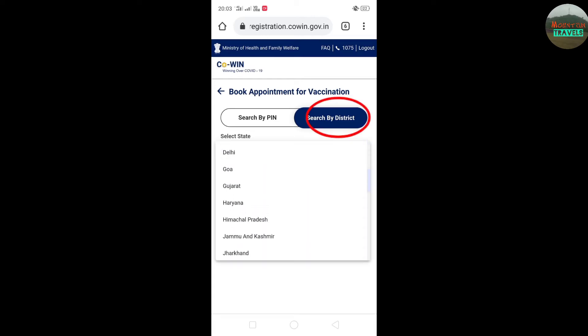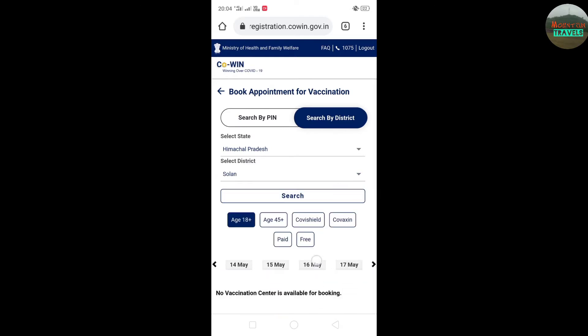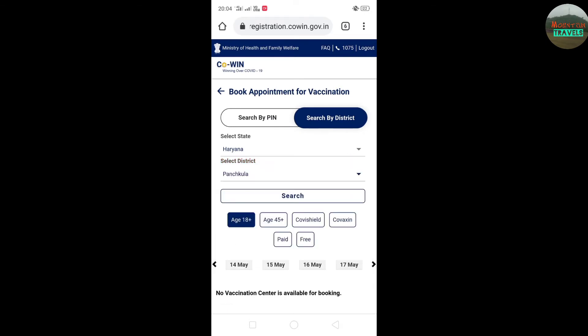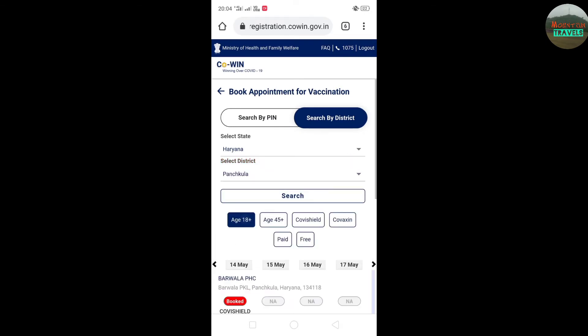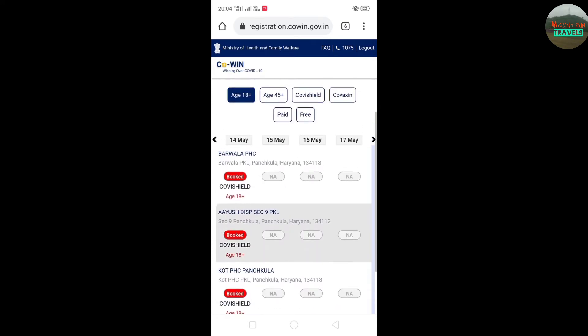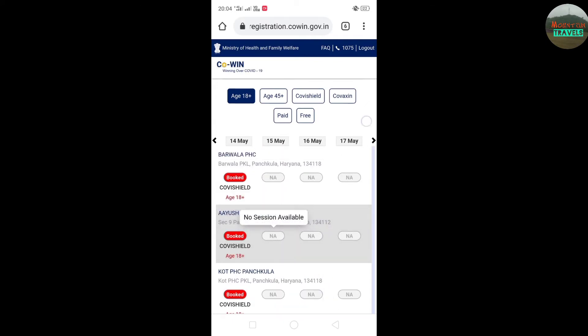To book a slot, I have to try it. Vaccination has started for 18 plus. I have to select the nearby area and the district. Then I look at the dates — on the 15th there was no session available, but when a green option appears, I can book it.